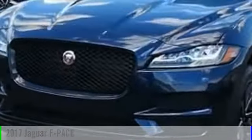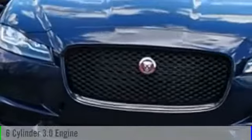2017 F-PACE. This vehicle is powered by an all-wheel drive, six-cylinder, 3.0-liter engine.